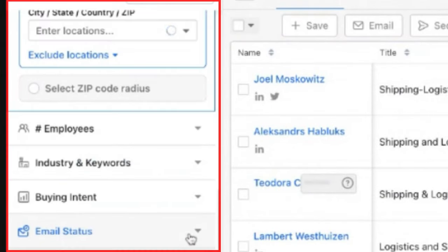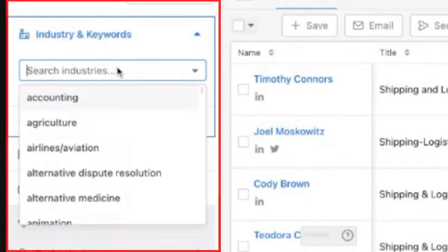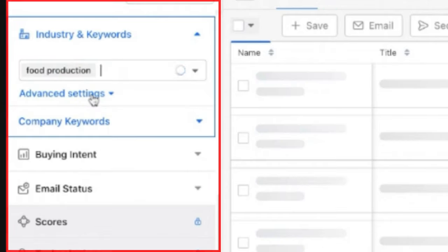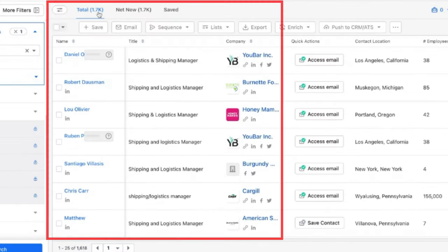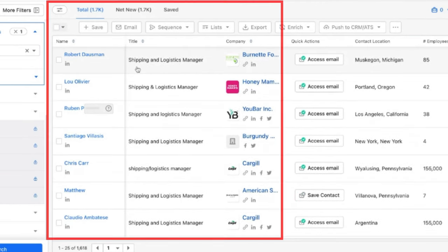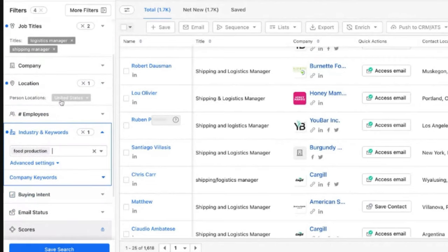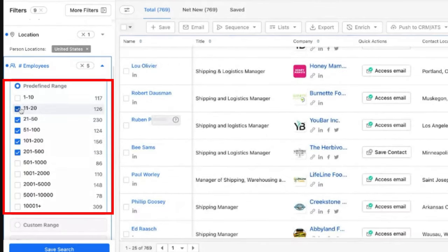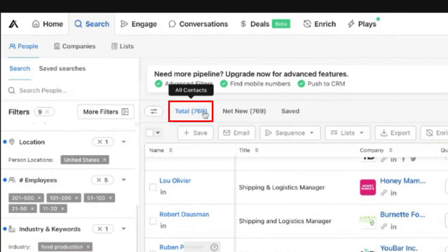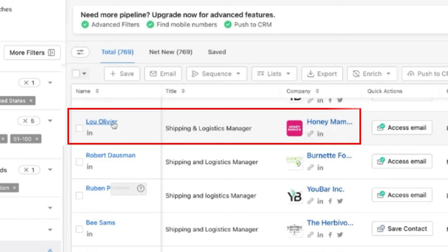This is just an example of how you can search for these titles. We want to find companies in the United States, then we go into industries — let's say you're in food production. Instantly, it pulled up over 1,700 leads: people that are either logistics or shipping managers in the United States. Now if we want to narrow this further, we can search by number of employees to limit to small and medium sized companies. Now we've got 769 leads — and that literally took us 60 seconds to identify the contact name, title, and company name.